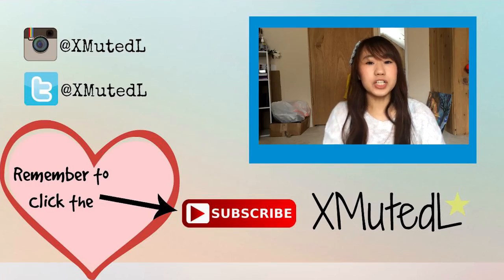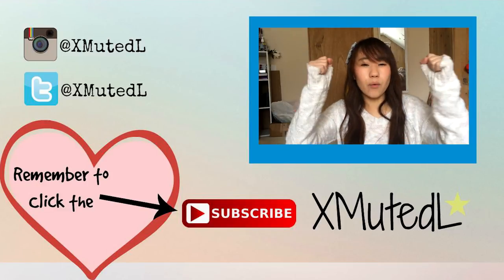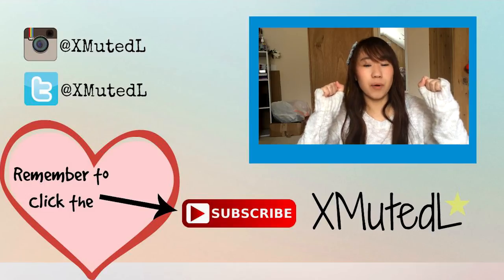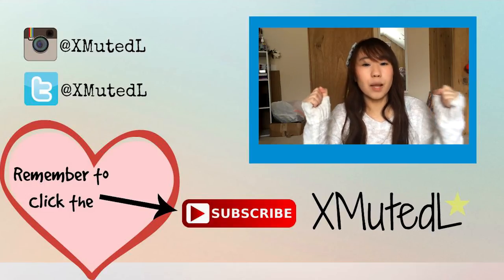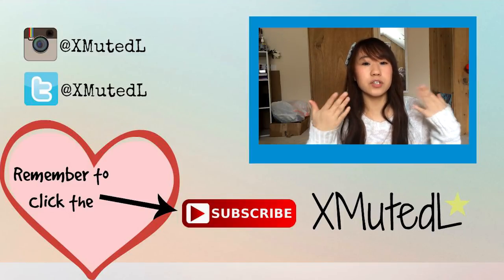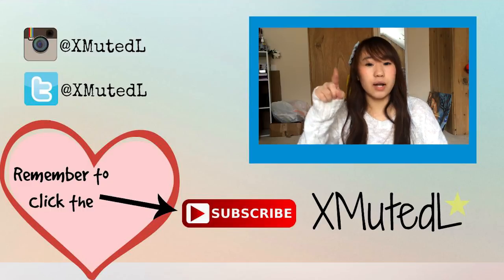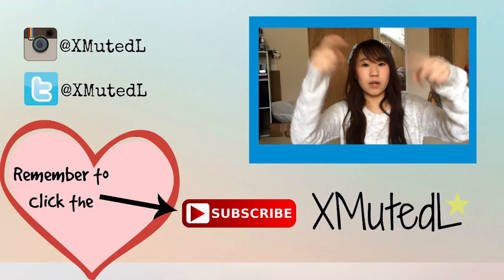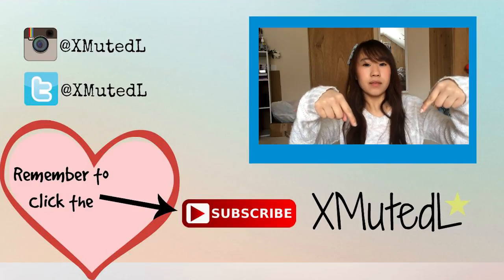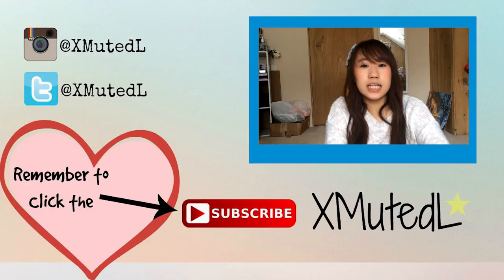Thank you for watching this video. I hope this video helped a lot. I love mixing foundation and BB cream together, or foundation to foundation, BB cream to BB cream, because it gives me the power to do whatever I want with the product. You don't have to use whatever is in the bottle — you have the power to mix it and do whatever you want to make it look perfect on your skin. I hope you guys liked this video, and remember to follow me on Instagram and Twitter, click that red subscribe button down below if you like my channel, and I hope you guys have a good day. I'll see you guys next time, bye!